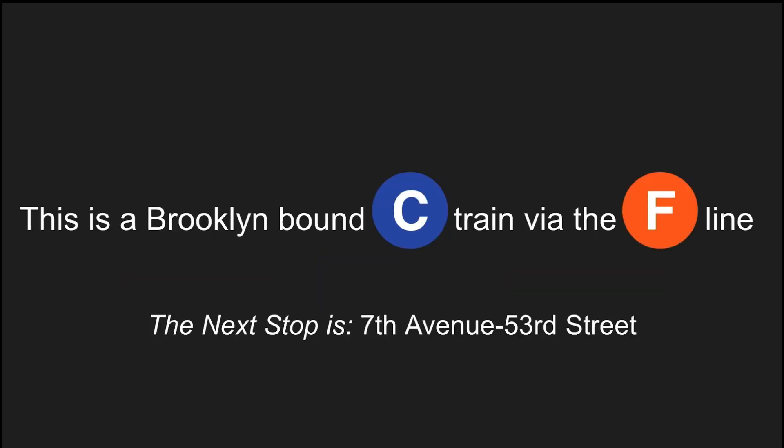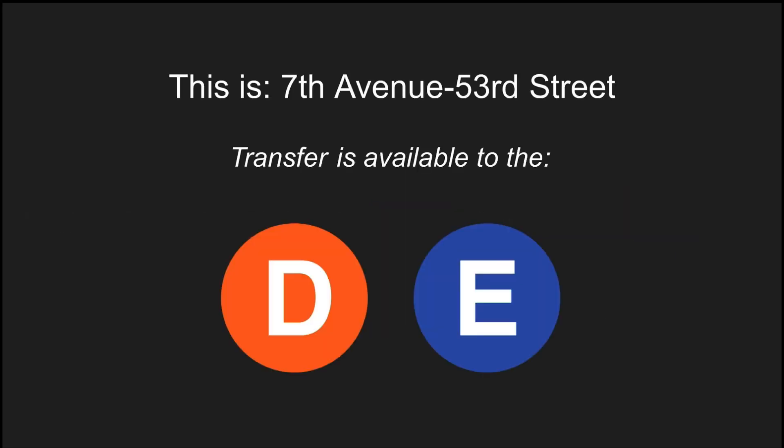This is a Brooklyn-bound C train via the F line. The next stop is 7th Avenue, 53rd Street. This is 7th Avenue, 53rd Street. Transfer is available to the D and E trains.